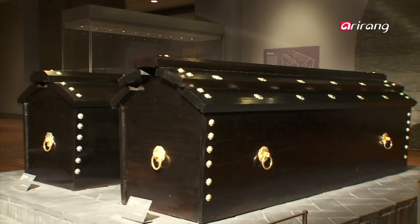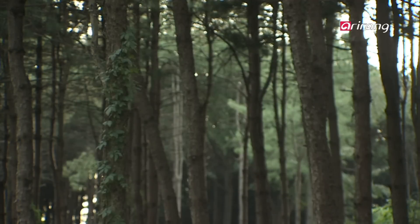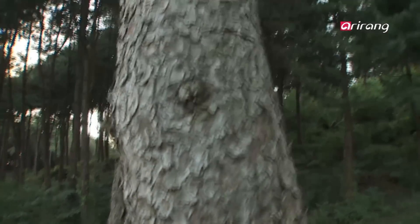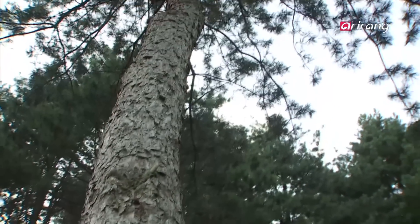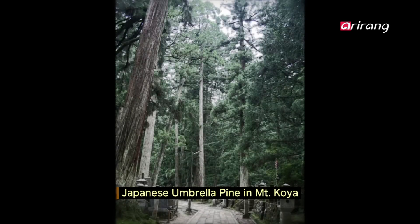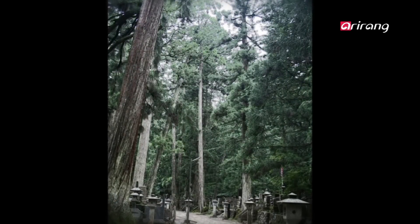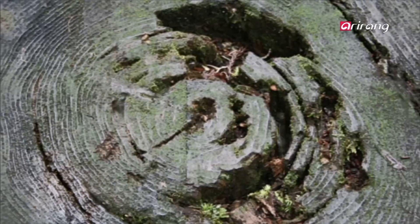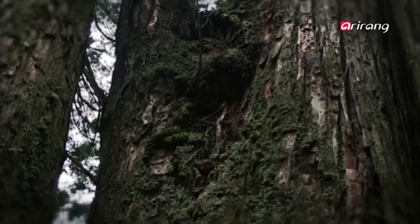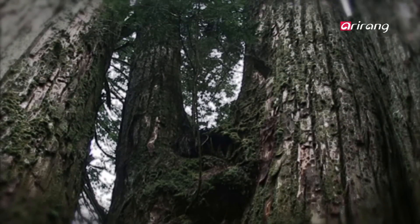Does that mean that the wood from King Muryong's coffin came from Japan? The wood used for King Muryong's coffin was from a 300-year-old tree that weighed over 4 tons. Gigantic trees grow in Mt. Koya's pine tree forest. The best umbrella pines that stand upright are from forests with densely populated pine trees, like Mt. Koya. That means that the wood for King Muryong's coffin, which weighed 4 tons and was 1.3 meters wide, must have come from Mt. Koya.